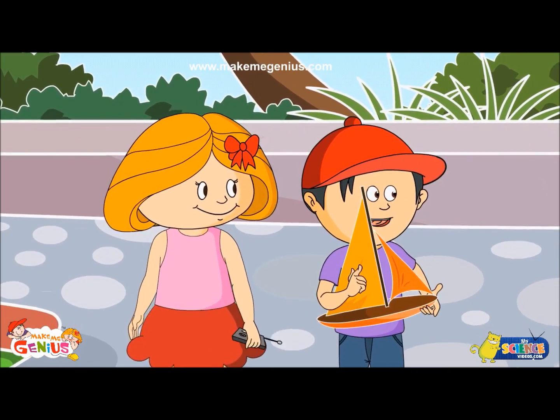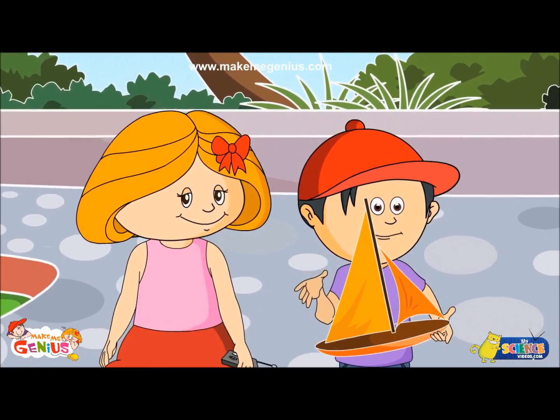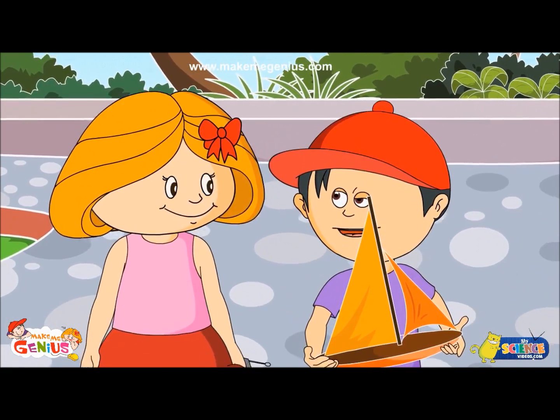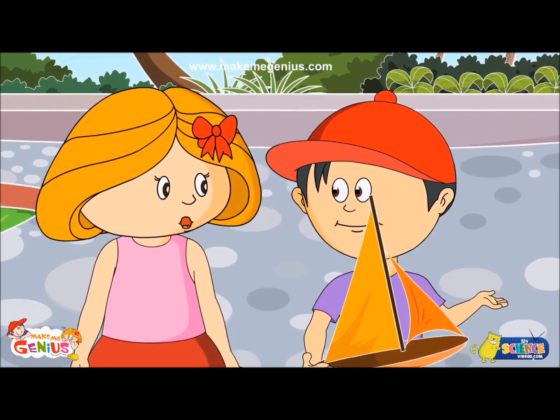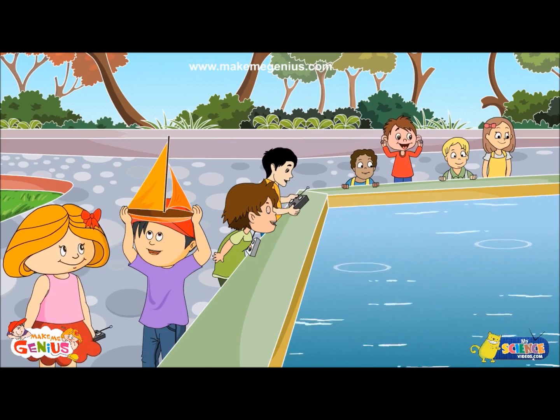I will win this championship — my boat will leave all the boats behind. I am sure of that. Have you checked the boat? Check for what? That it does not have any holes. No, it does not have holes.